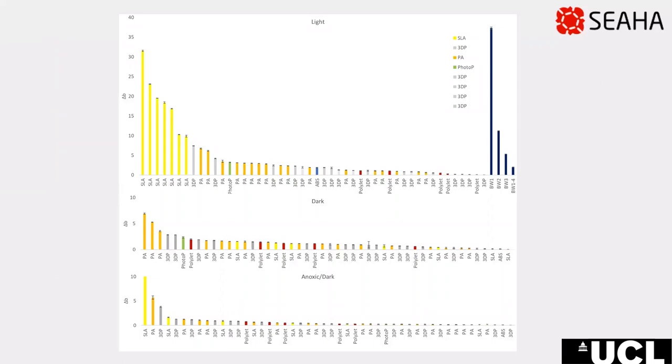Microfading experiments to tell within minutes whether an artwork is light stable or not have also been conducted. I present here the results of a seven-month aging experiment: in daylight through glass at the top, in dark storage in the middle, and in dark anoxic storage at the bottom. 62 samples were printed with various 3D printing technologies and the materials were tested. Results show the amount of colour change which occurred after seven months.